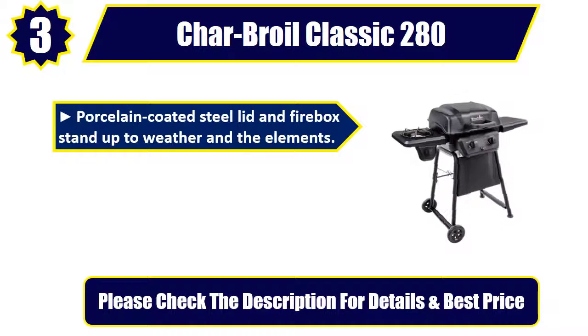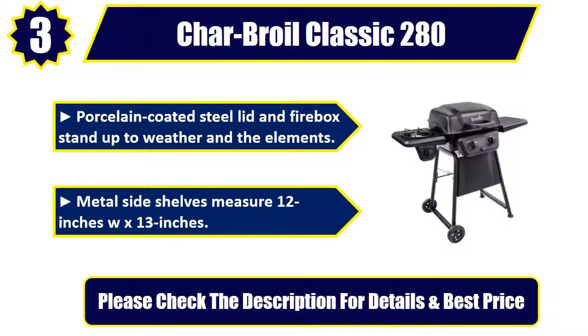Porcelain-coated steel lid and firebox stand up to weather and the elements. Metal side shelves measure 12 inches W x 13 inches. Please check the description for details and best price.